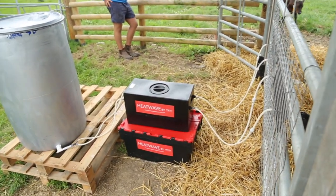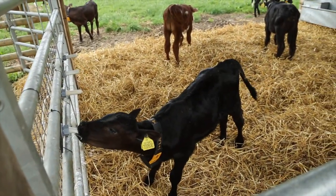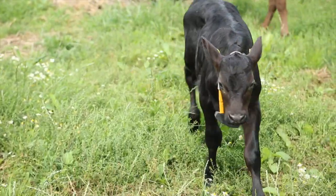Calves with constant access to milk will suckle 7 or 8 times a day, digesting small frequent meals which do not overload the abomasum. It is rare to see a digestive scour on this system.